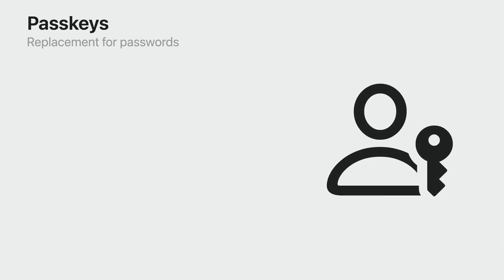Passkeys are a replacement for passwords. They're faster and easier to sign in—just use Touch ID or Face ID to authenticate and you're done. They're much more secure because they're guaranteed to be strong and unique for each app or website, and are extremely resistant to phishing attacks. And when you use the built-in password manager in iOS, iPadOS, and macOS to store your passkeys, passkeys are securely synced across Apple devices using iCloud Keychain, so they're instantly available across your devices.